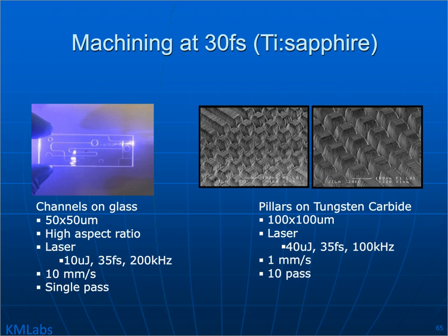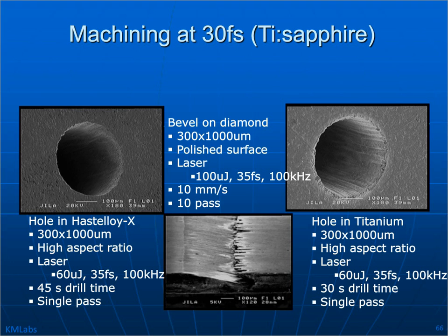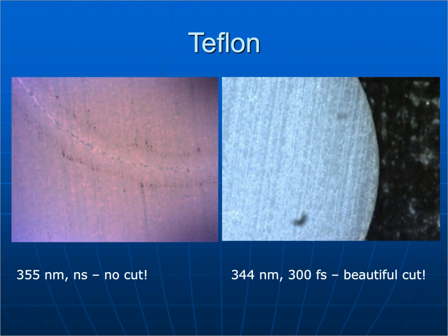Machining tungsten carbide with a Ti:sapphire laser running at about 30 femtoseconds — shorter than the pulse length we usually use, but there's no reason we can't. Typically in an industrial application you'll see 150 femtoseconds or higher. Also machining Hastelloy and titanium with a short pulse laser — in both cases, you get a pristine cut or drill. Teflon is an interesting material because it doesn't work well with nanosecond UV lasers — using a 355 nm nanosecond laser just melts it, but at 300 femtoseconds with essentially the same wavelength, you get an absolutely beautiful cut.